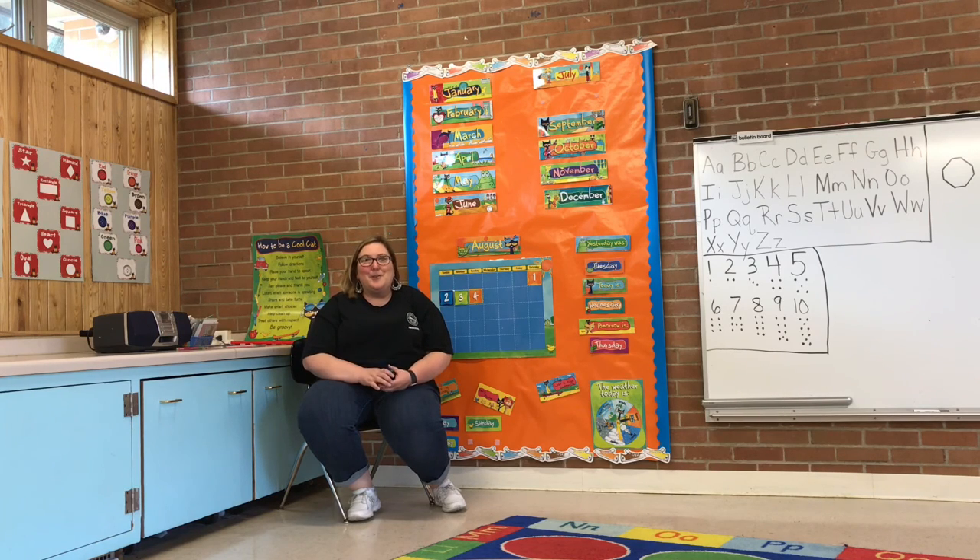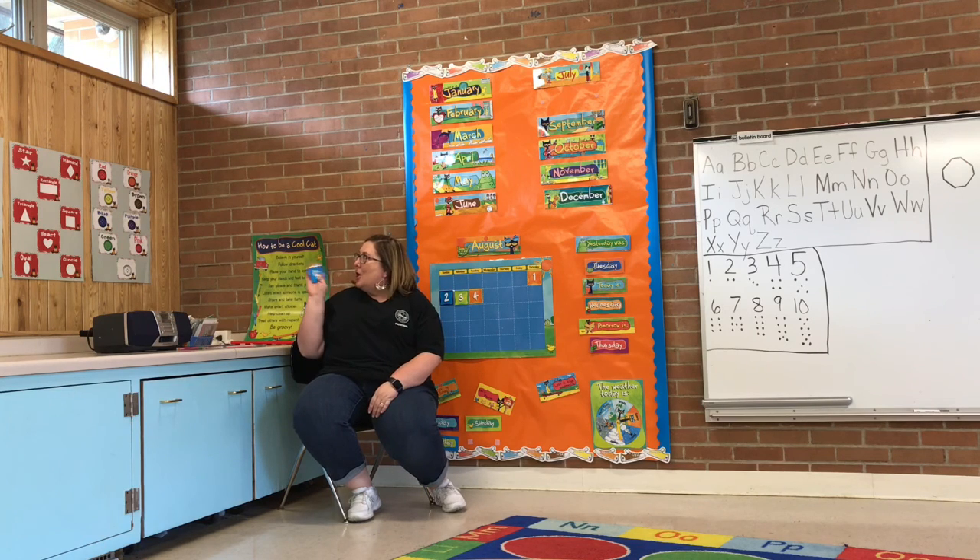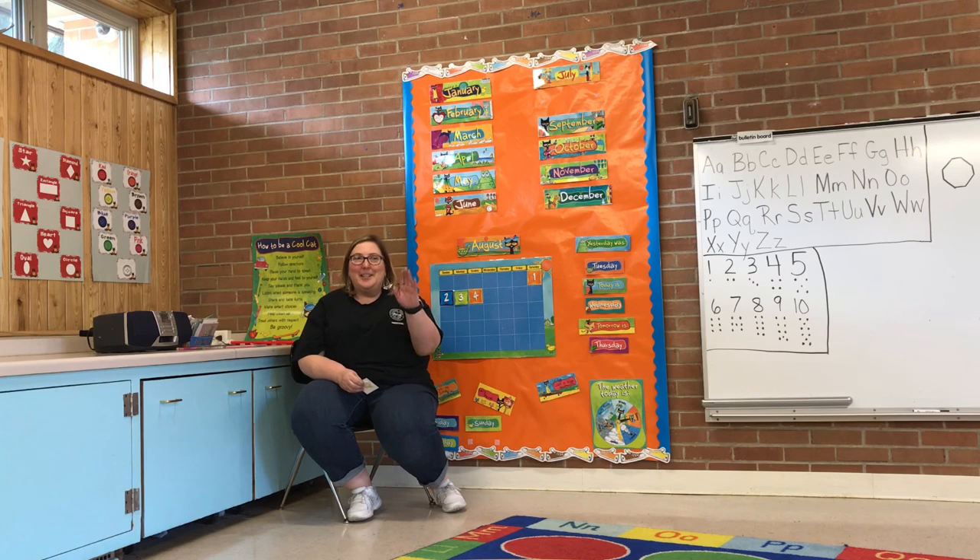Hi boys and girls, how are you guys? Miss Tammy's here. I am going to do circle time with you guys. We're going to do our alphabet, our numbers, colors, and shapes. And then I have a silly circus math activity that you guys can join me with. Alright, let's get started.